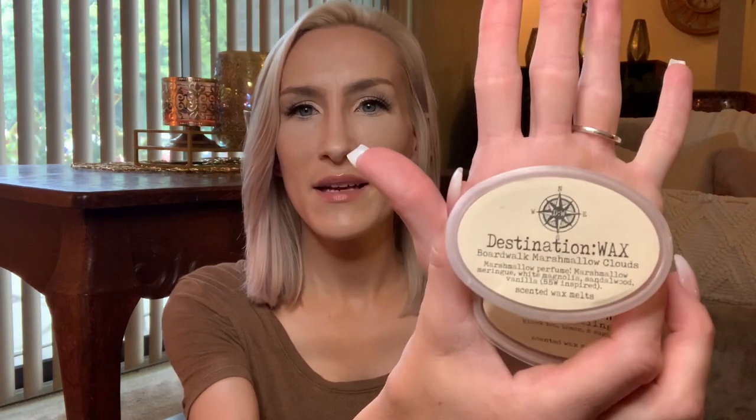This is Destination Wax. First up: Boardwalk Marshmallow Clouds. Beautiful, beautiful fragrance — a gorgeous bedroom or bathroom scent. It's marshmallow perfume with marshmallow meringue, white magnolia, sandalwood, and vanilla. It smells like a Bath and Body Works body care item. I was under the impression it would be a bakery scent when I ordered it, but it's actually a really pretty body care fragrance. Very strong. If you're looking for a good bedroom or bathroom scent, definitely check out Boardwalk Marshmallow Clouds from Destination Wax.